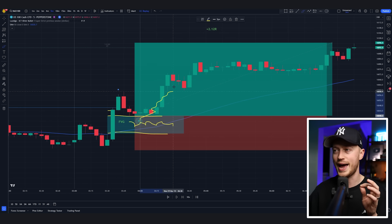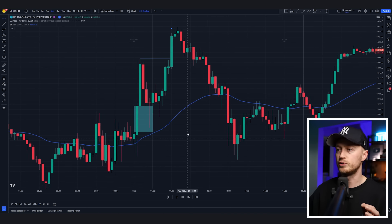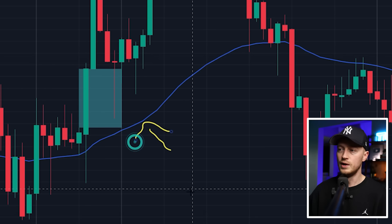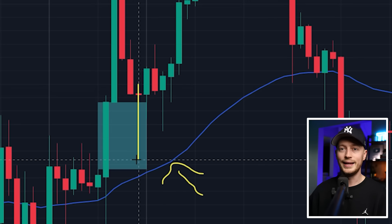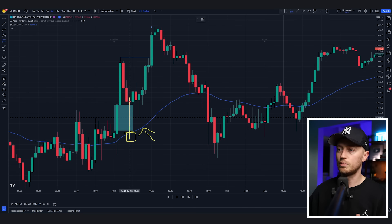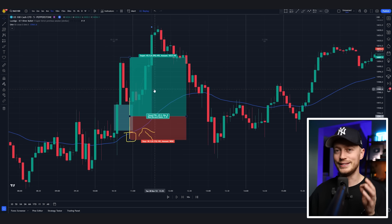This happens all the time, and ICT has made the fair value gap famous for good reason. Scrolling back, the indicator maps the fair value gap for us. Here is a good trading opportunity — price is above the 50-period moving average, the price comes into our fair value gap and doesn't close outside. You could place a long position here targeting the previous price level, with your stop loss below the wick or below the moving average for an easy win.